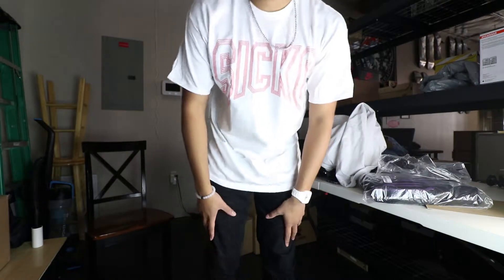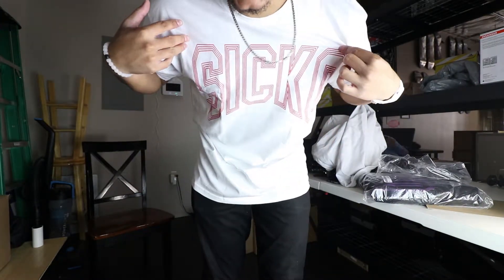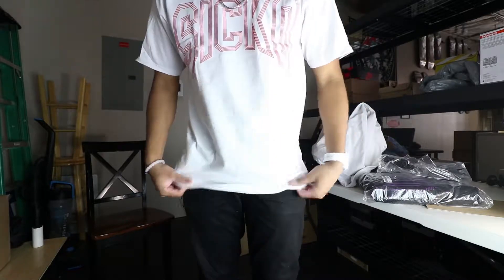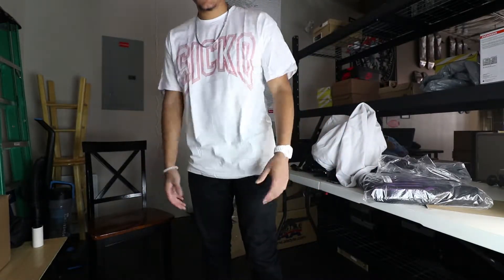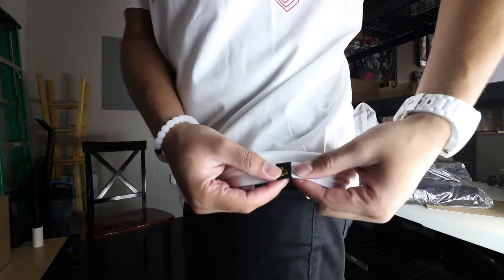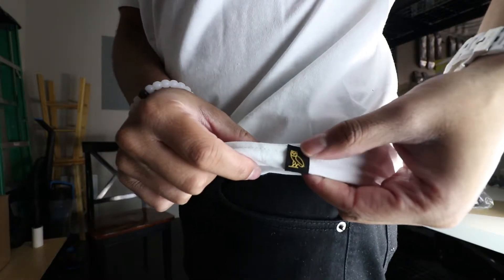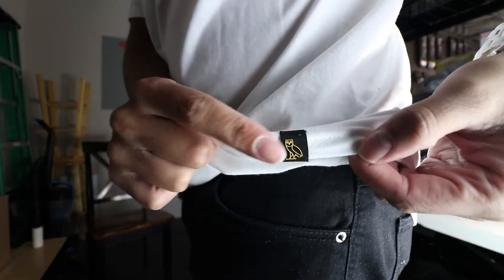I'm about to throw it on body for you guys right now. Here it is — it looks kind of pink in the actual sunlight, not sure though. A large fits nice, gives me that little extra room and I'm comfortable. Right here we have Sicko on the front, and on the left side we have this little rubber tag — a little rubber OBO owl. It's a nice shirt.